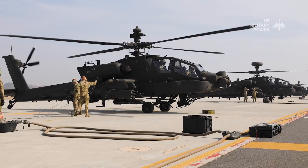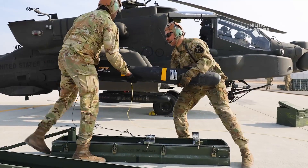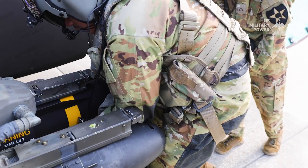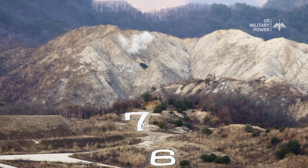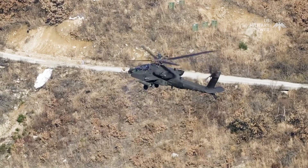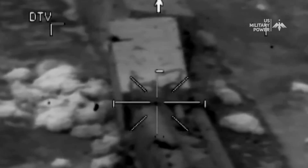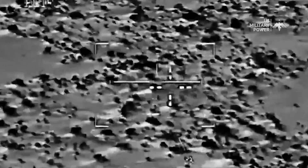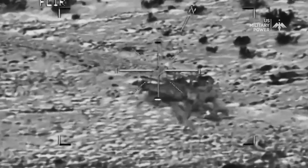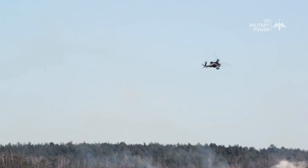What truly distinguishes the AH-64 Apache is its formidable armament. The Apache is a versatile helicopter that can carry many munitions and equipment, including Hellfire missiles and rockets, ensuring effective engagement on modern battlefields. This combination allows the Apache to engage ground targets with unparalleled precision and destructive force. From close air support to anti-armor operations, the Apache can swiftly adapt its role to meet mission demands. Its ability to engage both stationary and moving targets from standoff distances provides significant tactical advantages.